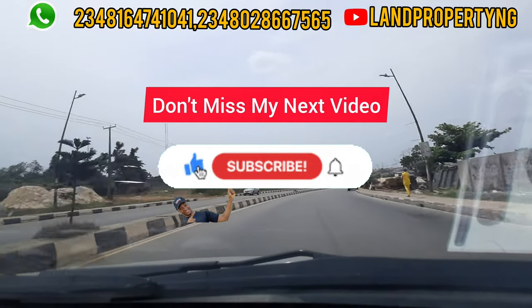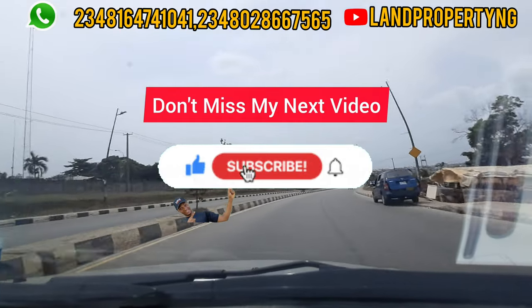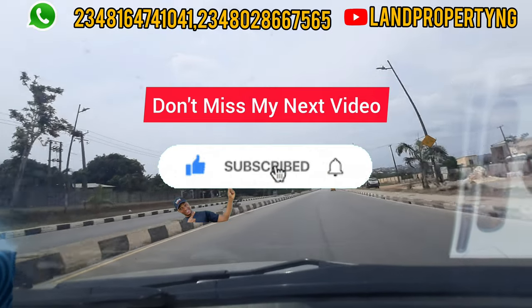Please kindly stay till the end of this video, like it and share it. My name is Tennis Isom.